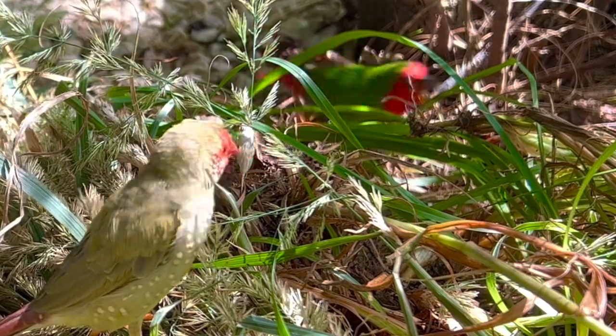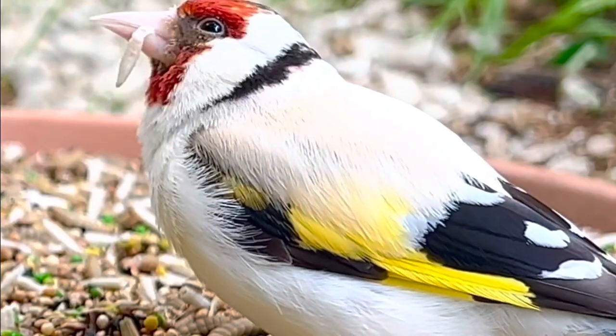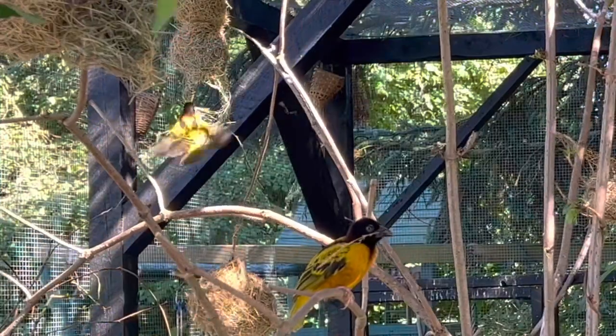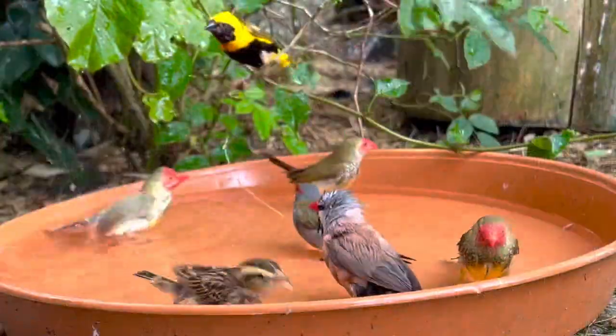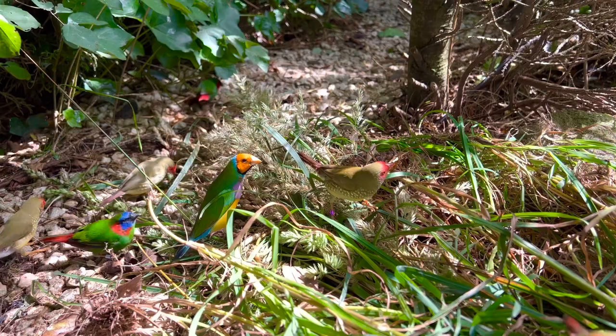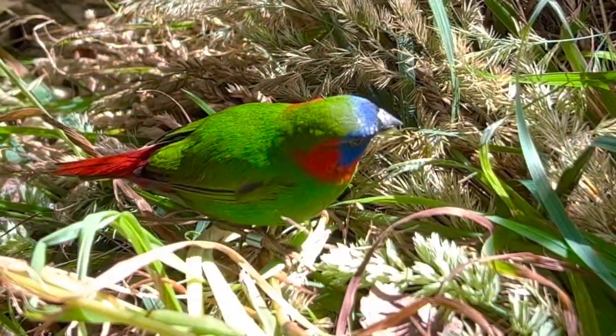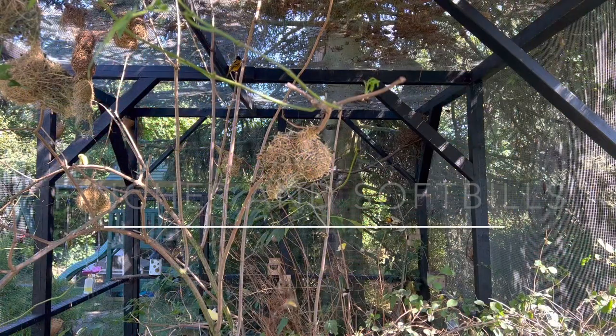Hello all and welcome back to the channel. We're still in the middle or end of the breeding season and a lot is still going on. Once again we will focus on all the breeding that's going on with the softbills and the finches. Even though I still expect to get many more chicks this year, it seems to be the best breeding season for me ever. But let's begin and take a look at what's going on right now.